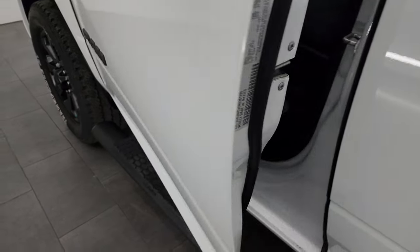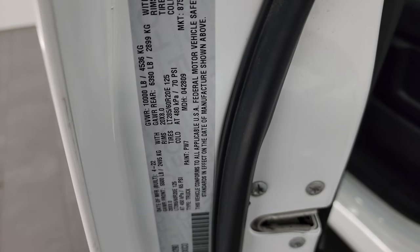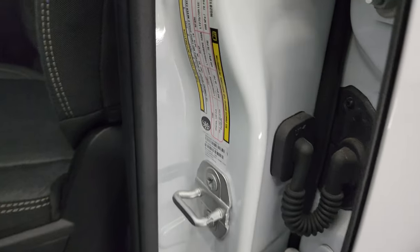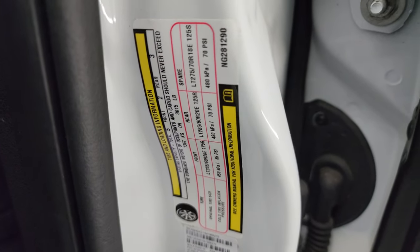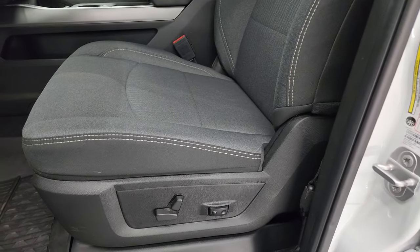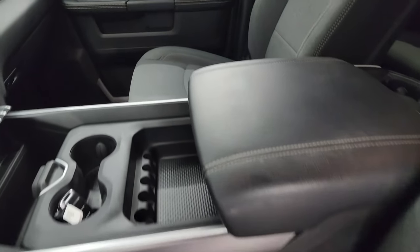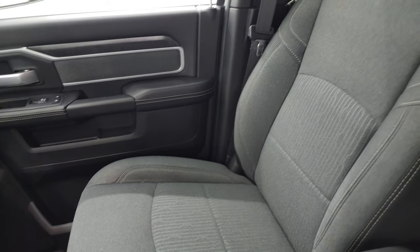I'll show you the VIN sticker here — no Canadian trucks here. That's your tire and loading information. By Canadian trucks I mean trucks that have been previously titled or sold as new in Canada — we don't really deal in those.